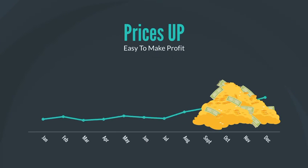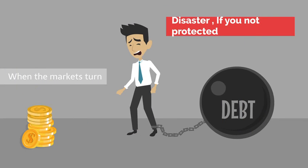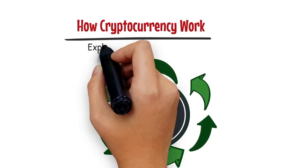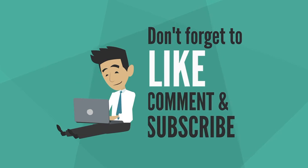Crypto markets move in cycles. When prices are going up, it's easy to make profits. When the markets turn, it can mean disaster if you're overexposed and haven't protected yourself. Hope this video explained the mechanism of how cryptocurrency works. See you in our next video.